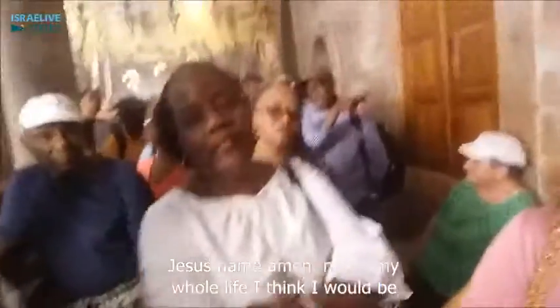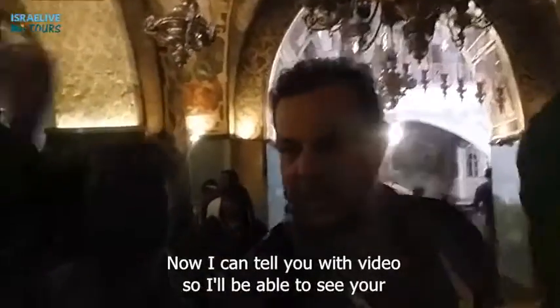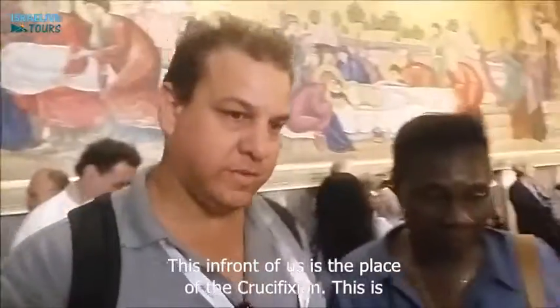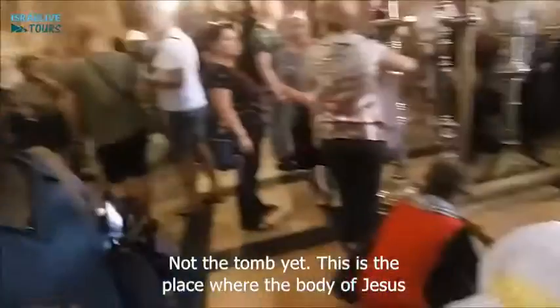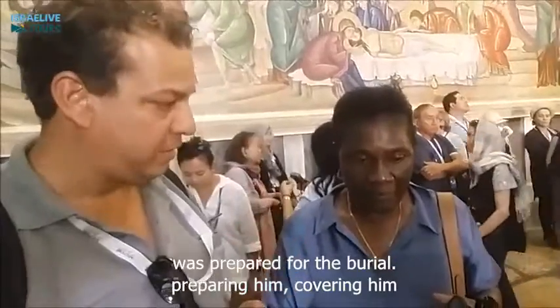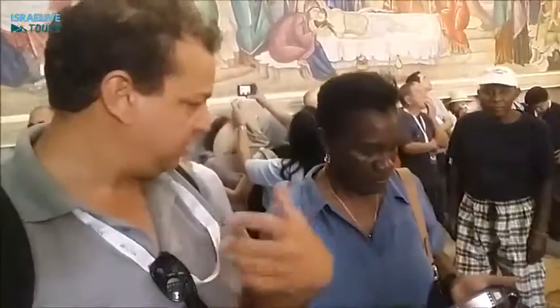Not in my whole life did I think I would be in this place, but I am very thankful to be here. Now I can tell you with the video — you will listen, and I will be able to see your excitement. But this, in front of us, is the place of crucifixion itself. This is not the tomb yet. This is the place where the body of Jesus was prepared for the burial — putting oil on him, preparing the covering with white sheep.